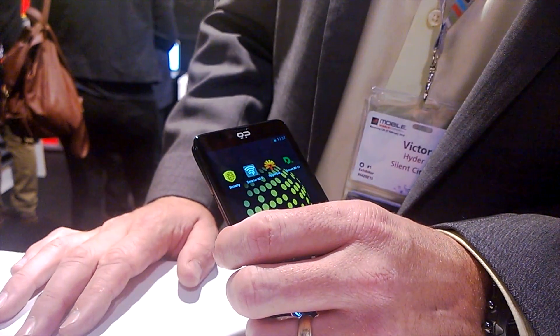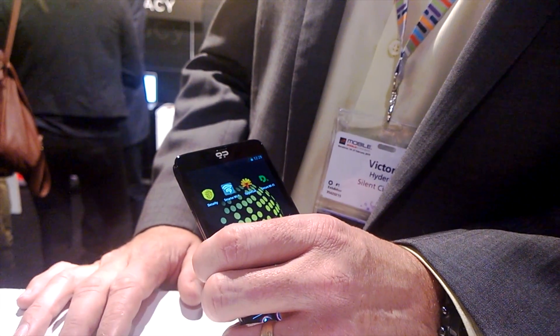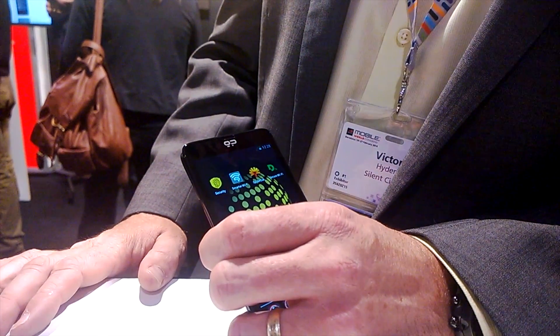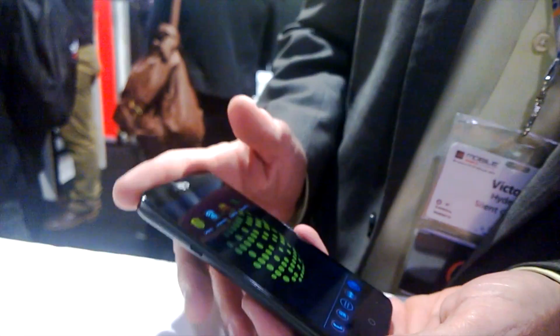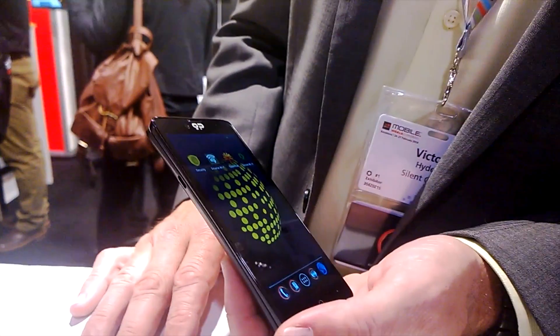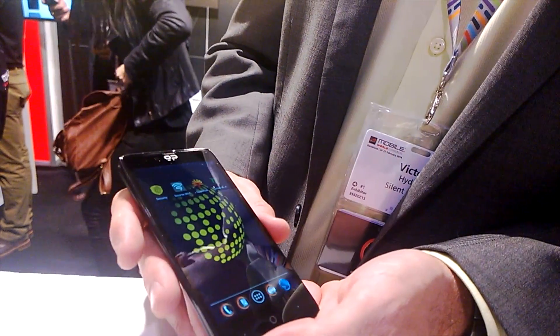There will be carrier associations — we've already partnered with KPN out of the Netherlands, and they're looking to get out around 500,000 units this year. As for color options, we'll probably start with Black. Regarding availability in India, it's currently available via online at blackphone.ch, but we're talking to carriers all around the world right now — they're coming to us asking how they can offer this to their customers.